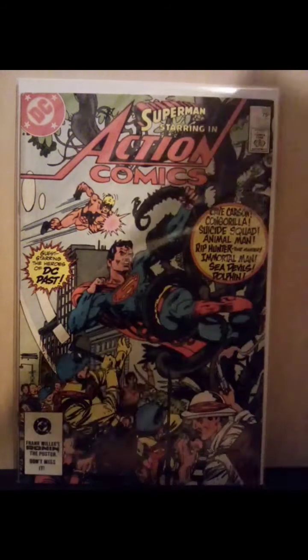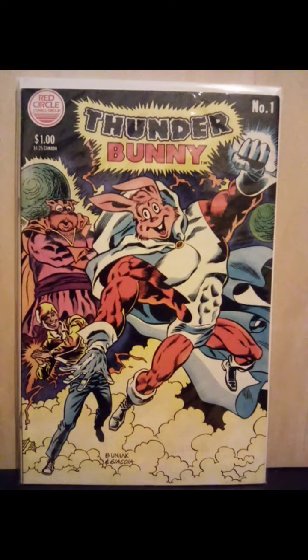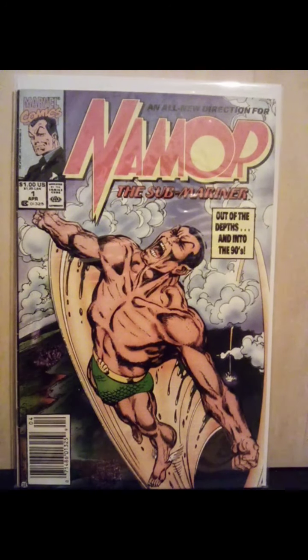Picked up Thunder Bunny issue number one from Red Circle. Namor number one — John Byrne's run on Namor, which was fairly good.